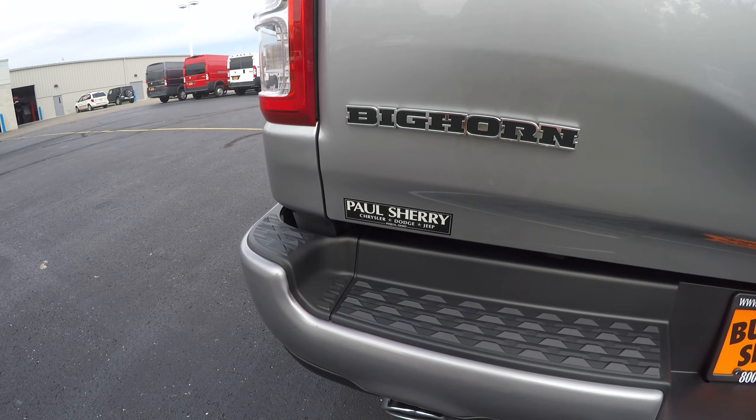Again, this is a 2019 Ram 1500 Bighorn, stock number 28498T. I'm Nathan Coppock — stop in and see me today or give me a call at 937-778-0830. Also, make sure you visit our website, sherrychrysler.com.